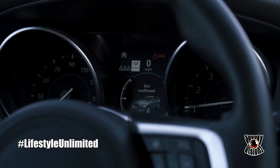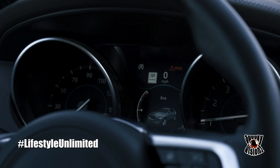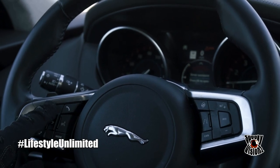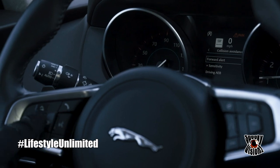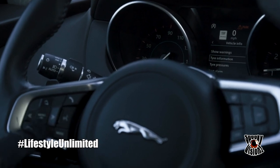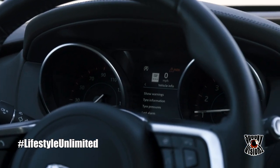We're gonna go with economy mode to save on gas. Normal, dynamic — and you see it turns red when you're in dynamic mode. I like dynamic mode. You also have driver assistance with collision avoidance, forward alert, and driver sensitivity settings. Then vehicle info gives you tire information, tire pressures, your last alarm panic button, and your VIN number.